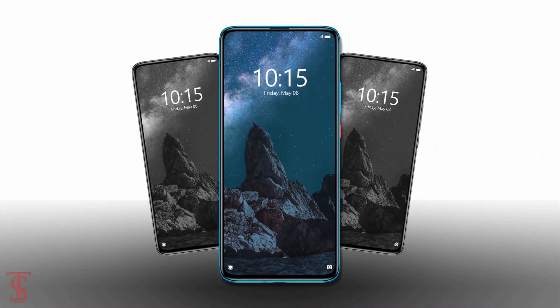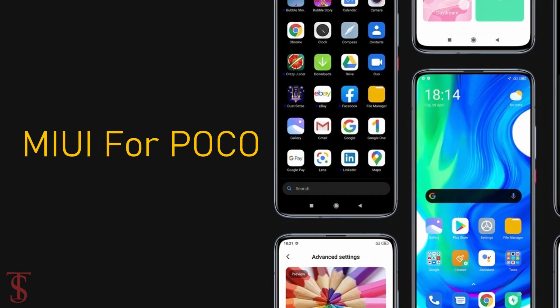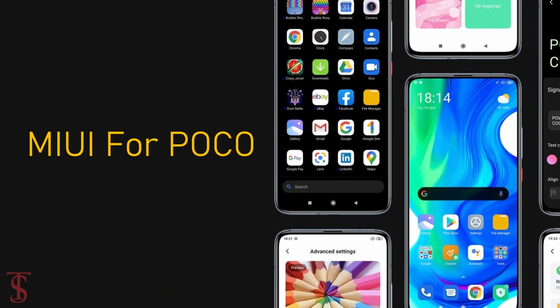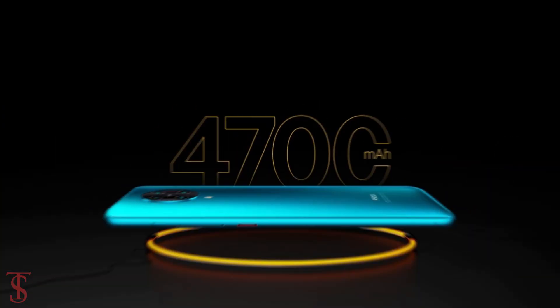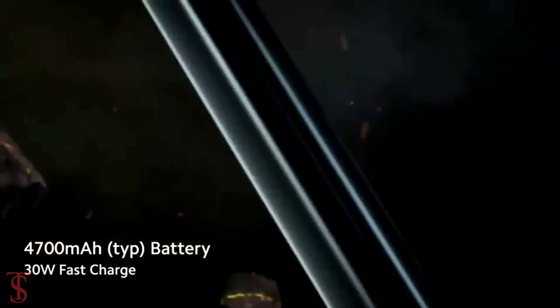In terms of software, the handset runs on Android 10 based on MIUI for POCO skin on top. The device comes equipped with a 4,700mAh battery with 30W fast charging support.